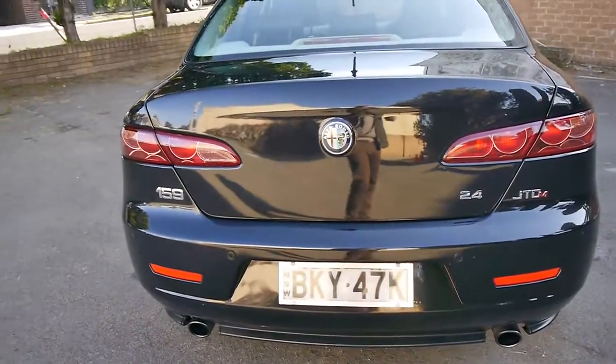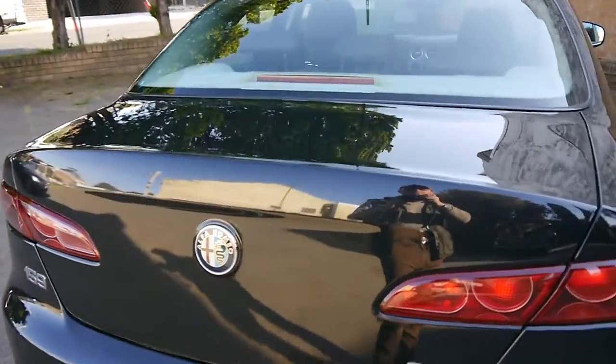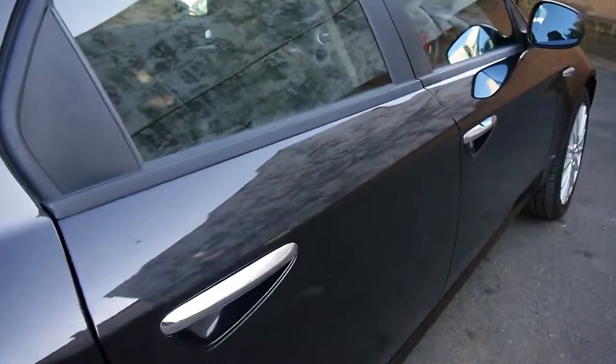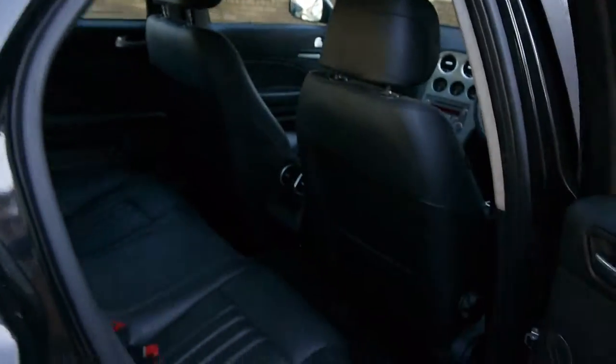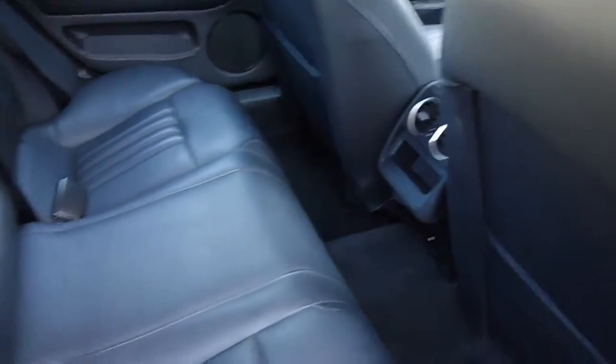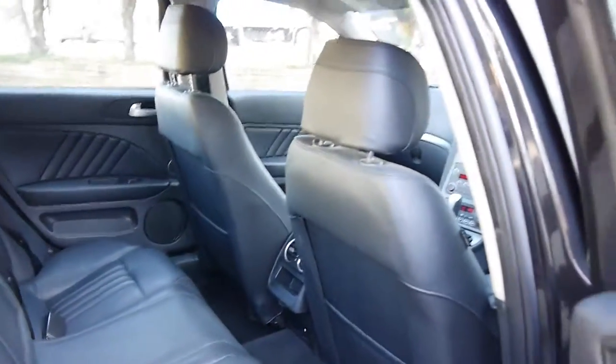You can come in every single day except Sunday. We're closed on Sundays and on Saturdays we open until 1:30pm. In the back of these 159s they have a good amount of leg room, and rear air conditioning vents to prevent claustrophobia for the rear passengers.